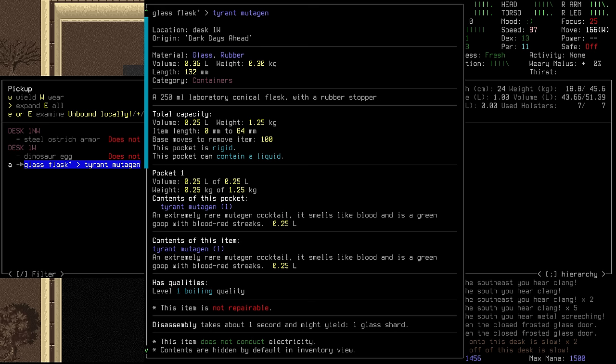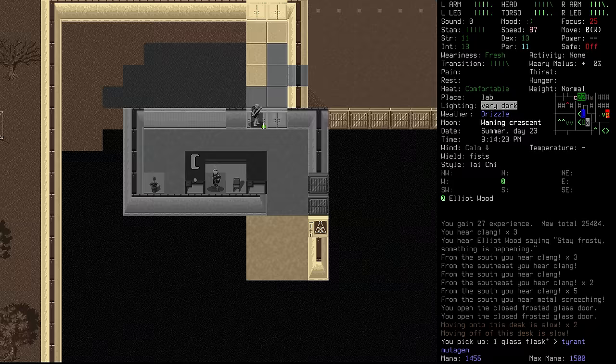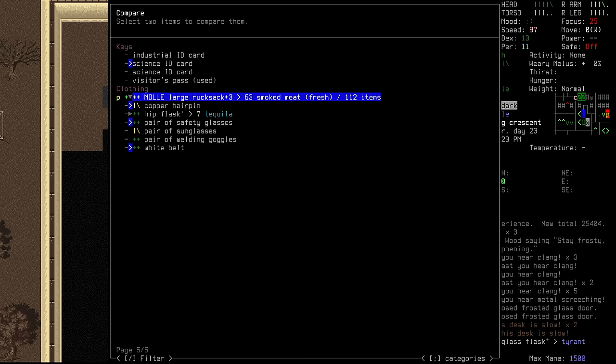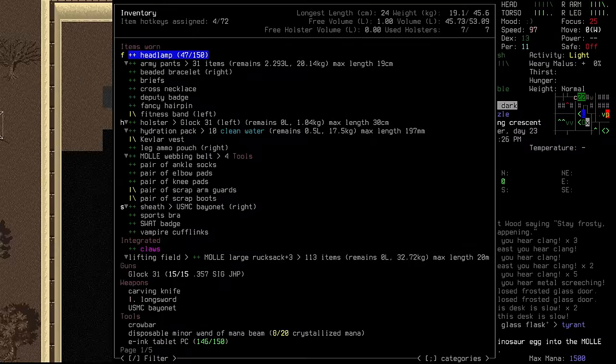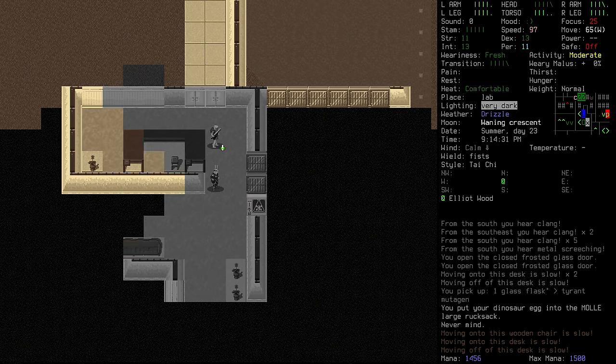And also, Tyrant Mutagen. Elliot, do we have a treat for you — an extremely rare mutagen cocktail. It smells like blood and is a green goop with blood-red streaks. Fantastic. The ostrich armor we're probably not going to worry about right this second. Let's grab that dinosaur egg — it should still be good for a while. Good for three more weeks, and we can eat it just as is. It's a lot of calories in one go.